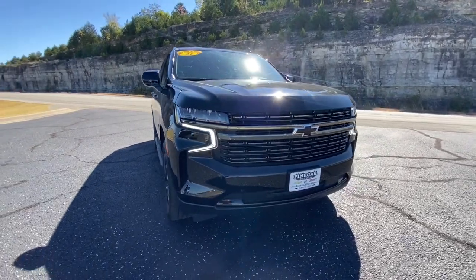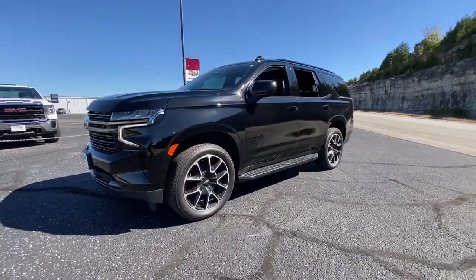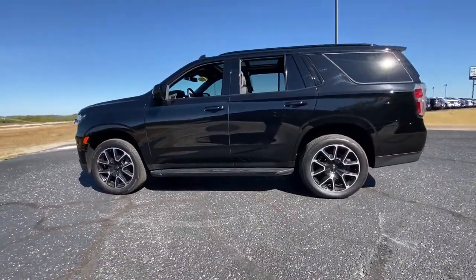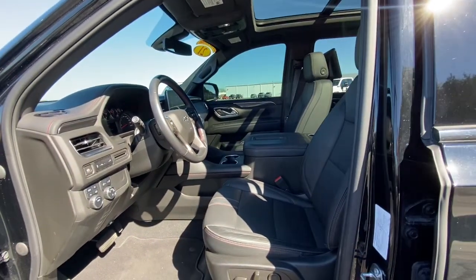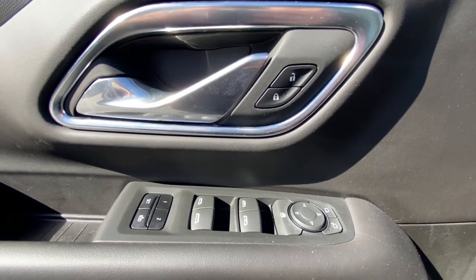Get into the 2021 Chevrolet Tahoe. With less than 25,000 miles on the odometer, this vehicle stands out from the rest. The Tahoe delivers the power and capability of a full-size SUV, state-of-the-art technology to keep you safe and connected, a serene cabin loaded with amenities and impressive fuel efficiency.